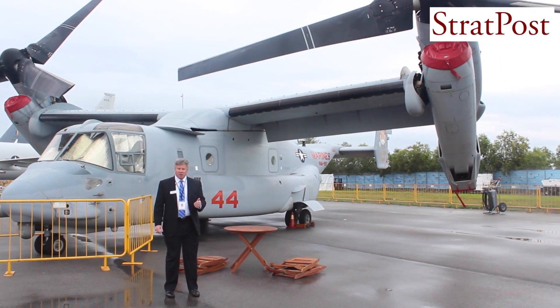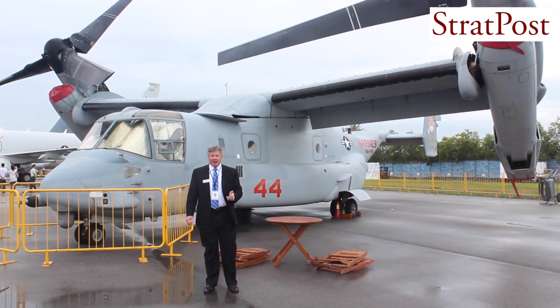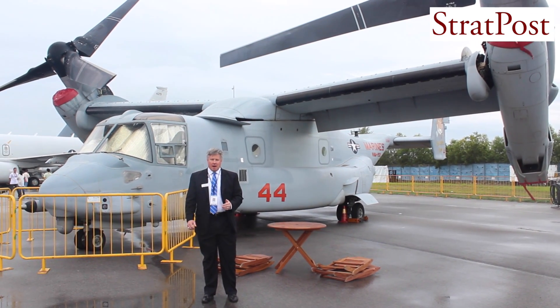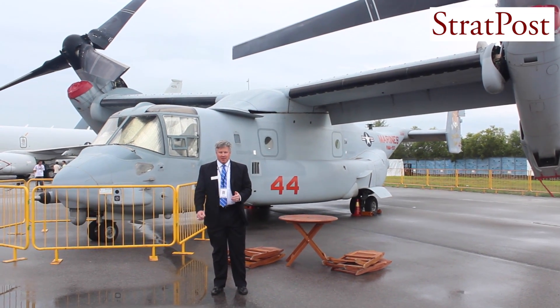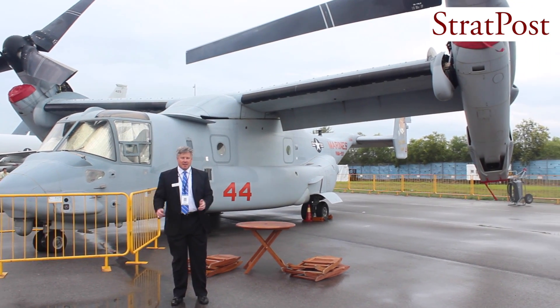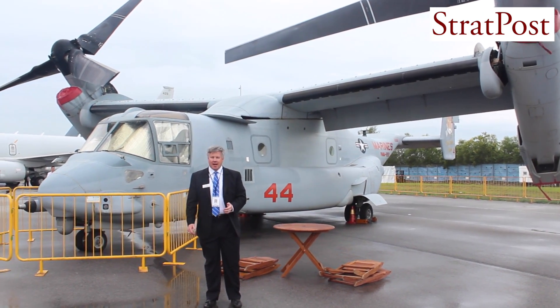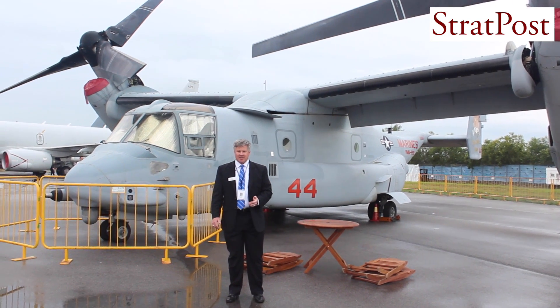The V-22 is used by the Marine Corps for a combat assault mission. It allows them to rapidly move forces and amass that capability. The V-22 has the extended range of a turboprop aircraft and speed, so it can fly 270 knots — roughly twice as fast as conventional helicopters.